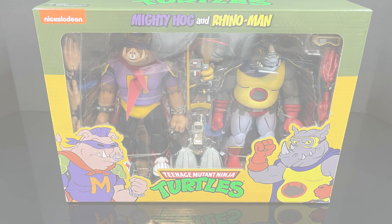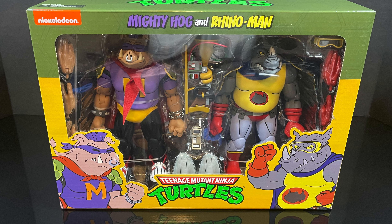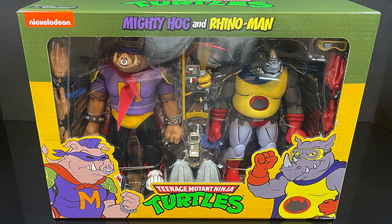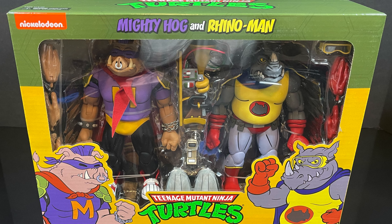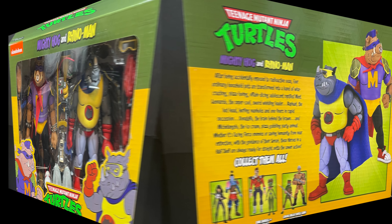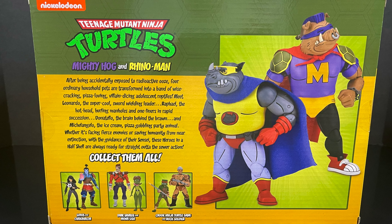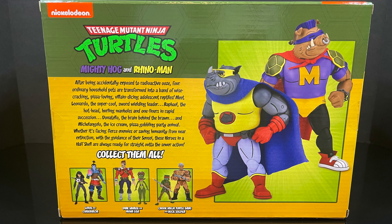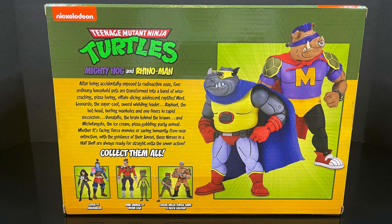Hey, welcome back everyone. Toysha's here and I'm back yet again with another TMNT video. Today we've got the brand new Target exclusive cartoon 2-pack featuring Mighty Hogg and Rhino Man from a very interesting one-off episode. It's the Hunger Dunger episode in which Jay Gordon Hunger Dunger, one of the richest men in New York, has a contest to find the world's greatest superhero and Bebop and Rocksteady suit up and take on the challenge.